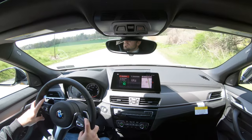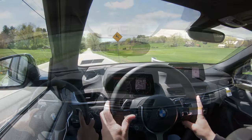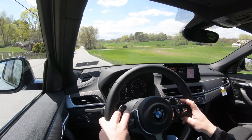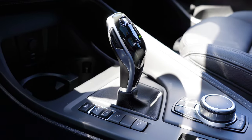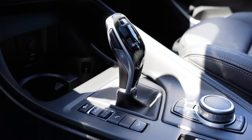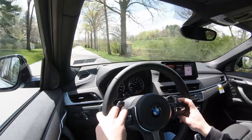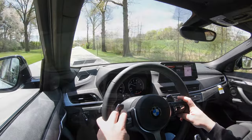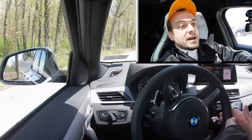Every single time I've tested BMW's paddle shifters in the past they have always been absolutely amazing, so I have no worries. Also worth mentioning: there is a full manual shift mode where you have complete control over shifting. To put it in that mode, simply slide the shifter all the way to the back and to the left — it will display what gear you're in up on the gauges. Now let's put these paddle shifters to the test on this straightaway.